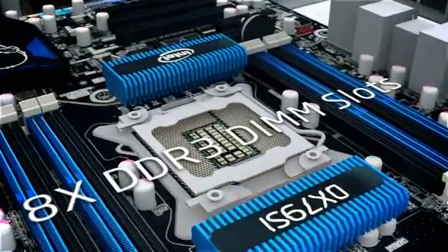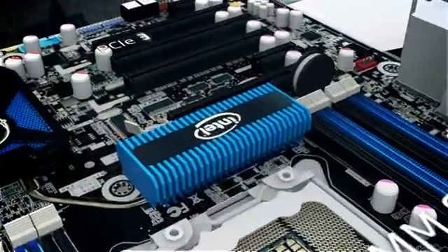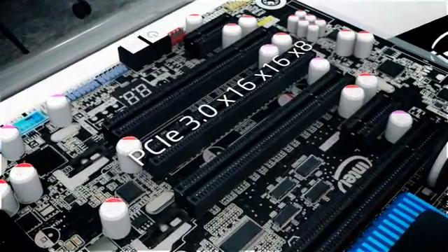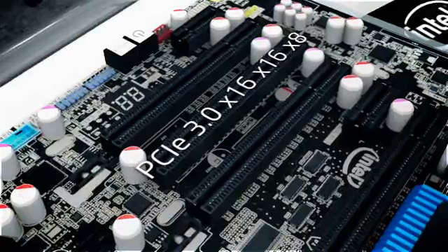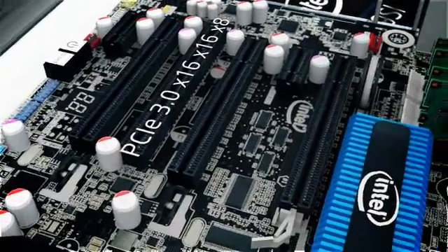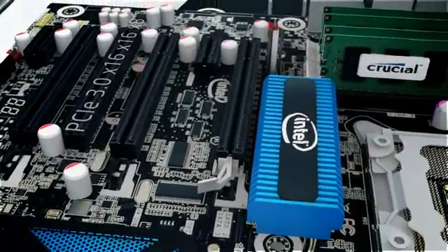The DX79SI includes eight DDR3 DIMM slots, three PCIe 3.0 slots, and an x16/x16/x8 configuration for three-way graphics, along with plenty of I/O. Given great stability and performance in line with our expectations for Sandy Bridge E, we felt comfortable using it to benchmark in today's review.